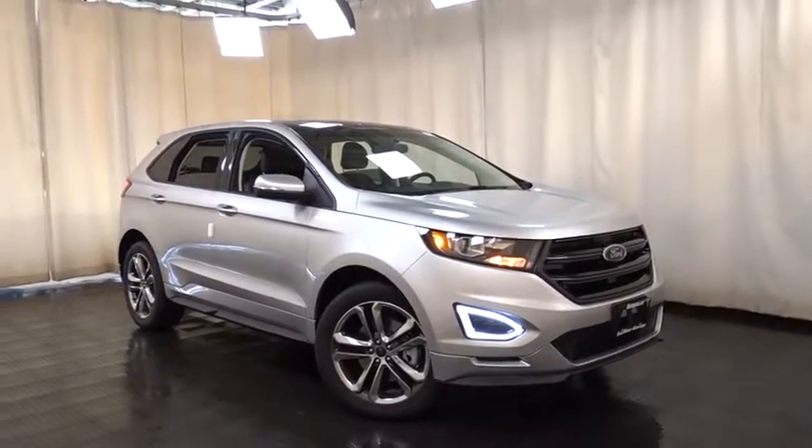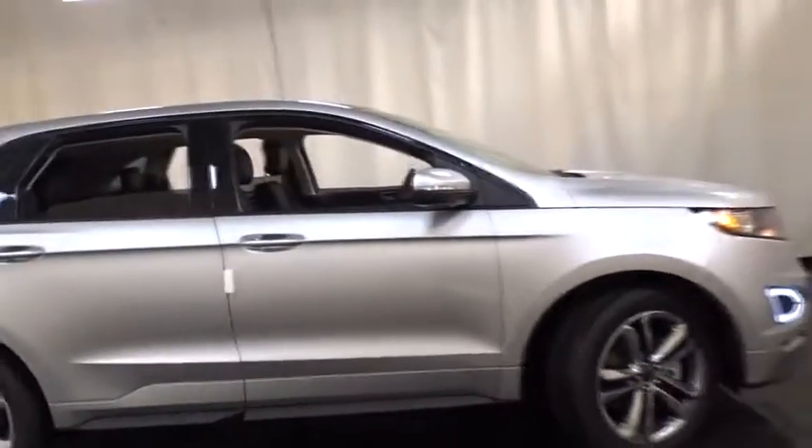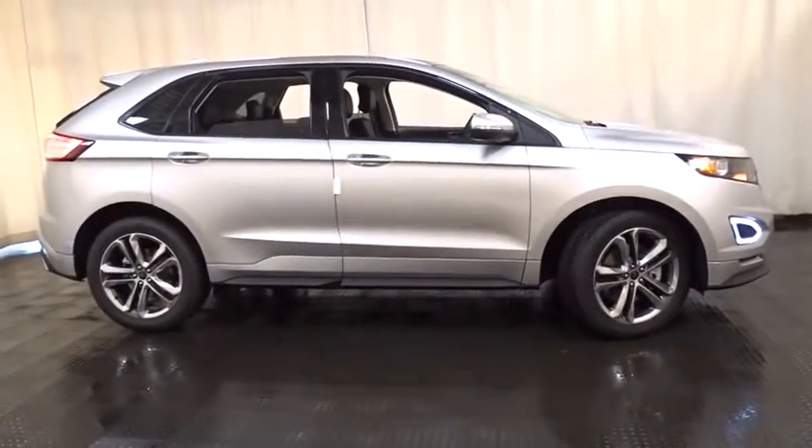The 2016 Ford Edge thrills with more power and MPG. Either way, you're in for an exhilarating experience with Ford Edge.